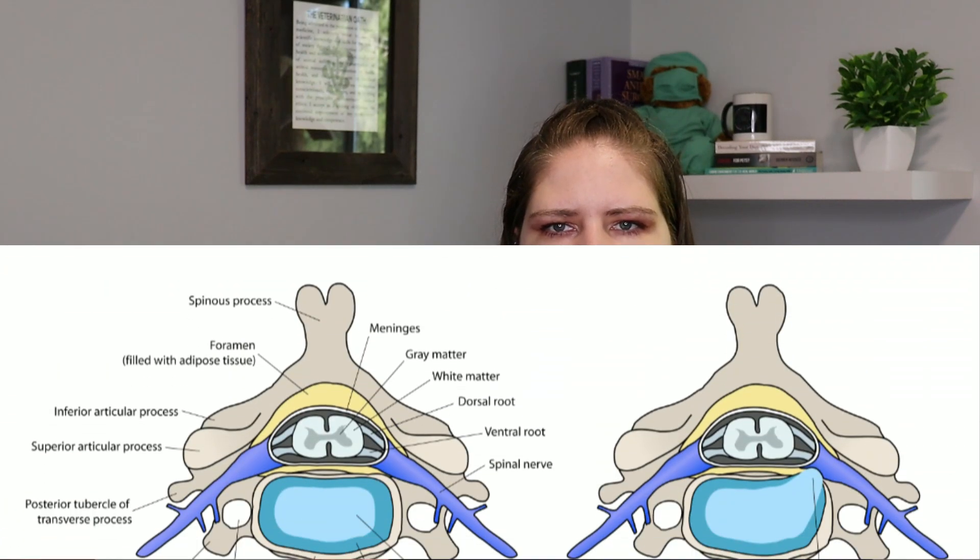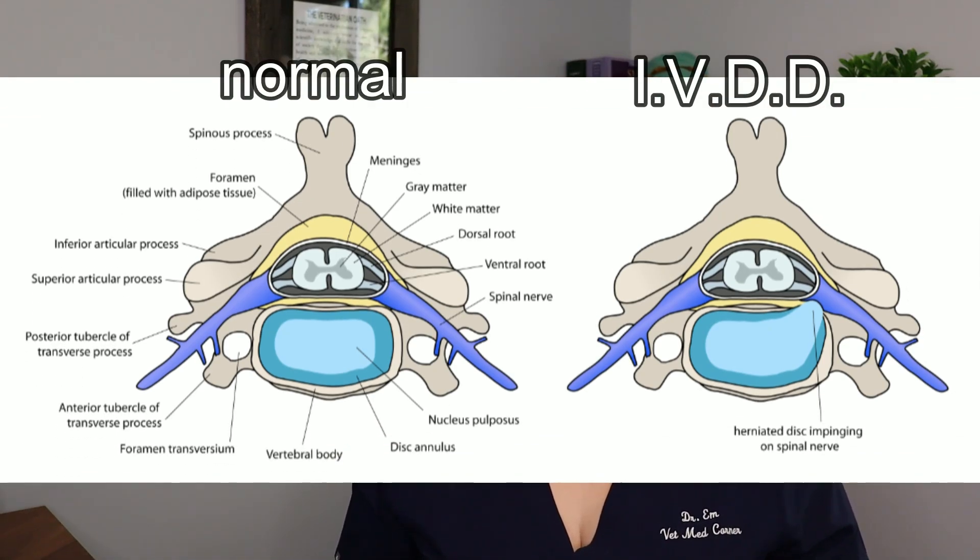Chiropractic adjustments are also often contraindicated and can cause more harm. A prime example would be if there is a disc issue in a back or a neck. If an adjustment is done, you could cause a lot more harm with intervertebral disc disease, and that can really worsen the outcome for the patient. IVDD requires prompt, accurate diagnosis and treatment in order to have the best outcome.